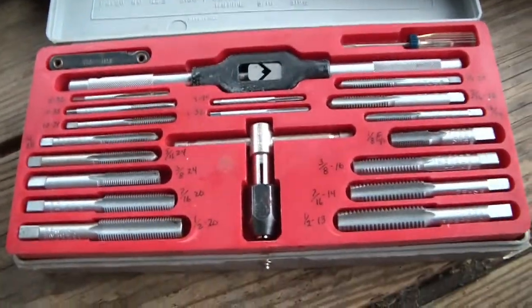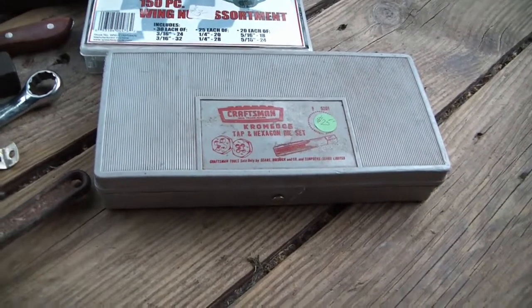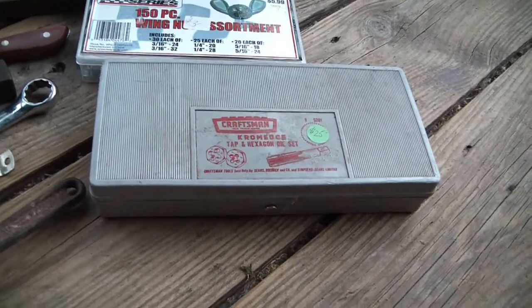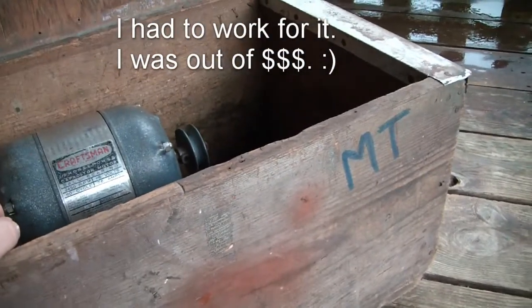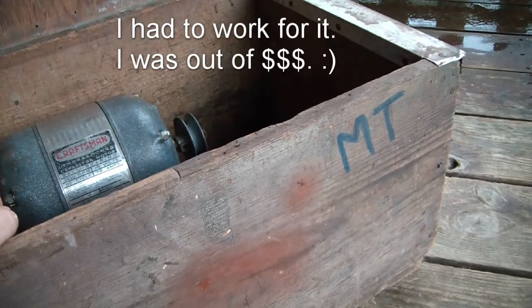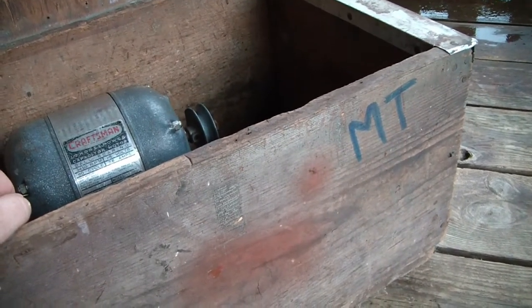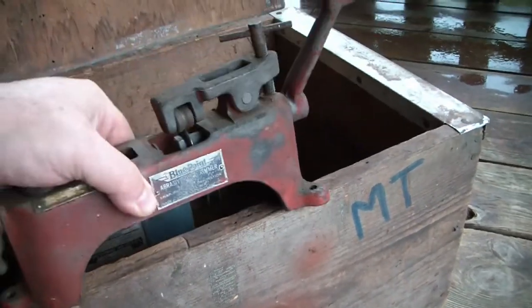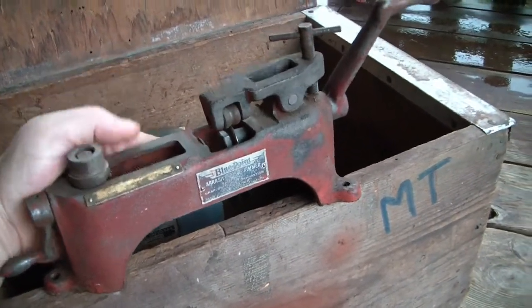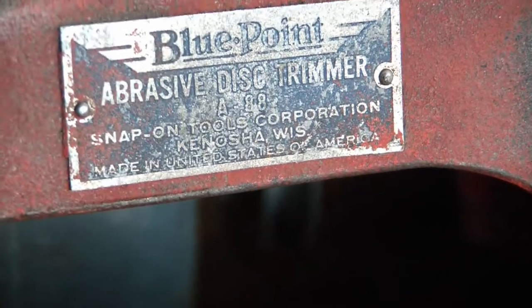Now, the last item - I literally worked for this tool. He was closing up when I pulled in and was putting everything away. I said, 'Do you need some help? I'll work for tools.' At first he said no but then changed his mind, so I helped him put stuff away and he let me pick something out. I picked this - it almost looks like a little lathe, but it's a Blue Point abrasive disc trimmer made by Snap-on, in Kenosha, Wisconsin.